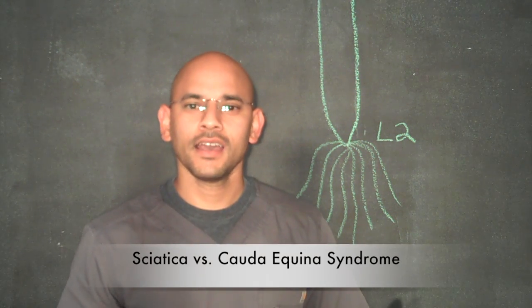Hi, Dr. G here. Thanks for watching this short video. Today I'm discussing the difference between sciatica and cauda equina syndrome.